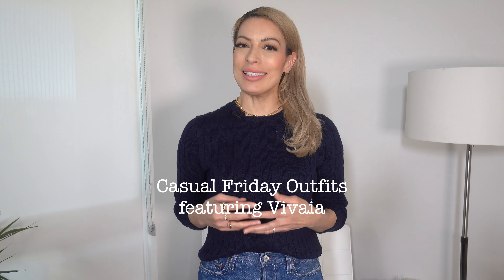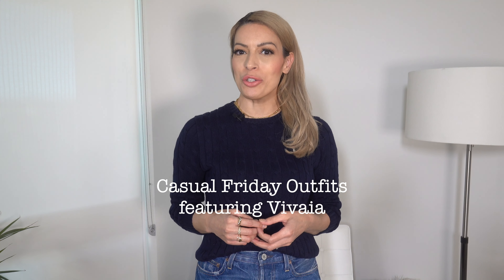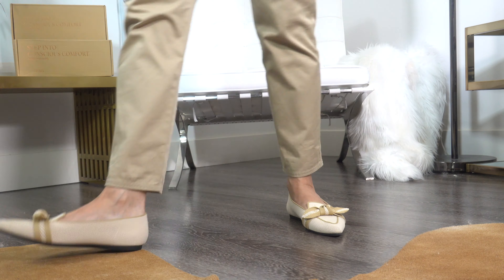Hello and welcome back to the channel. In today's video I am styling up six casual Friday workwear outfits, featuring shoes by Viveya. Viveya focuses on creating shoes that are comfortable and incredibly stylish, fusing modern technology with sustainable practices to create the ultimate eco-friendly footwear.